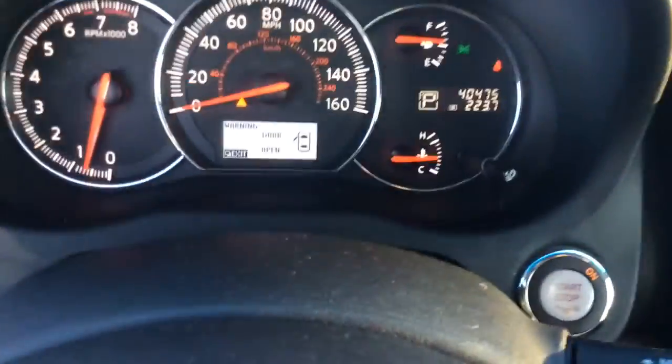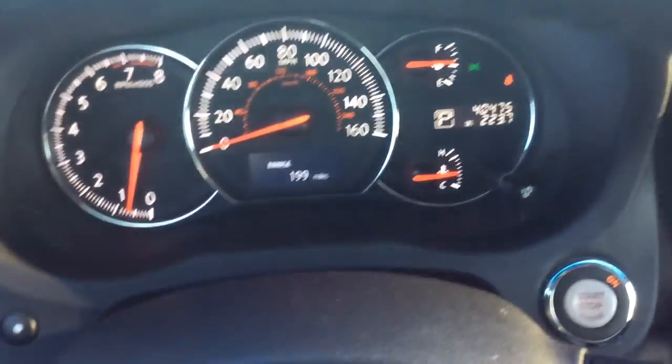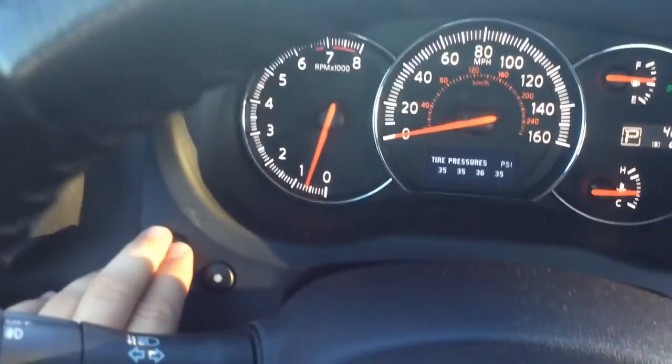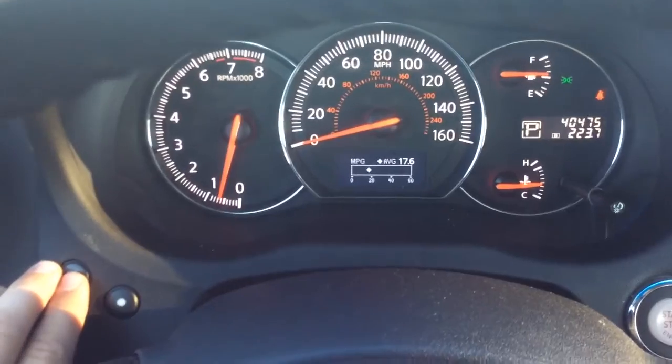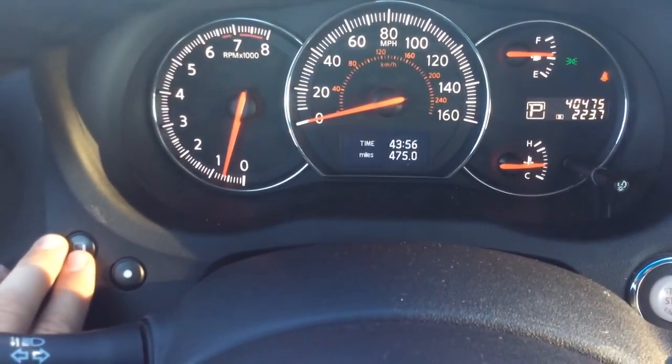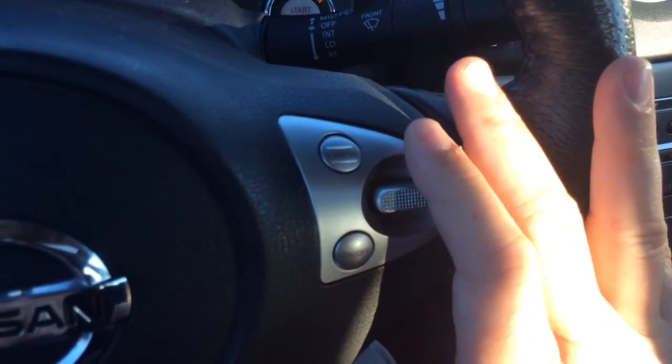We'll take a seat inside here. It's a 2012 Maxima — as you can see, it only has 40,000 miles on it, so nice low miles. You have your info center there, using those controls to the left you can scroll through different things: instant MPG, fuel economy, information, timer, trip counter. You have controls for your radio on this side, and controls for your cruise control over here.